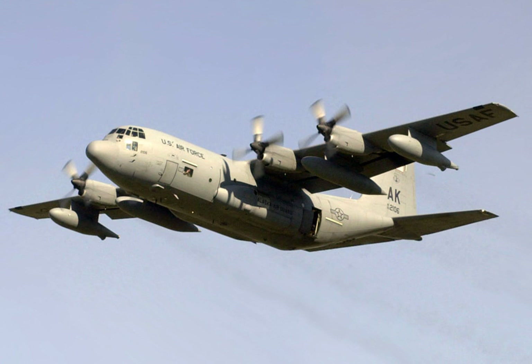HC-130J: Modified rescue version of the C-130J for the USCG. HC-130J Combat King II: USAF combat rescue variant of the C-130J with changes for in-flight refueling of helicopters, including refueling pods on underwing pylons and capabilities to receive fuel in-flight from boom-equipped tankers. The USAF HC-130J eliminates the enlisted flight engineer position, but unlike the USAF C-130J airlift version, still retains a combat systems officer-navigator position.